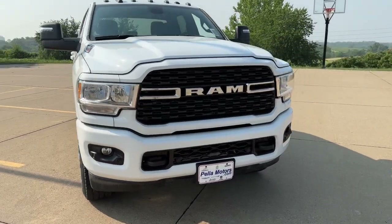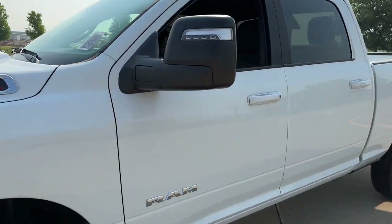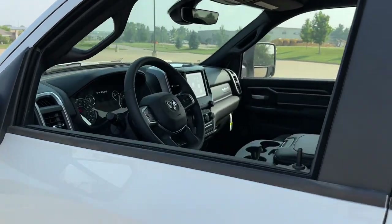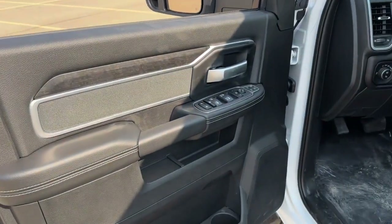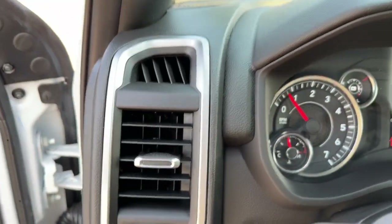Enjoy the view of this 2023 Ram 2500. The Ram 2500 has what it takes to get the big jobs done right. It's infused with heavy-duty capability — connected, convenient, comfortable, and built to last.